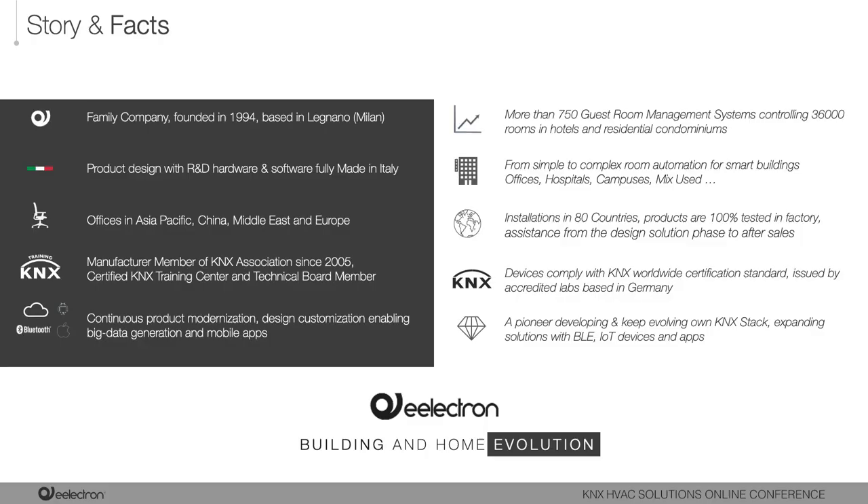We are a family company founded in 1994, based in Milan, with more than 750 guest room management systems installed worldwide, covering more than 36,000 rooms in hotels, residential projects, condominiums, and public projects. We ideate and manufacture our products here in Italy. Having offices in Spain, the Middle East and Asia, our solutions are sold in more than 80 countries, with full assistance from design phase to after sales. We have been members of the KNX Association since 2005, joining the KTB KNX Technical Board in 2017, and we are also a KNX certified training center.